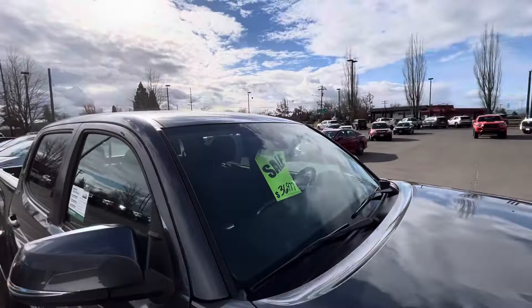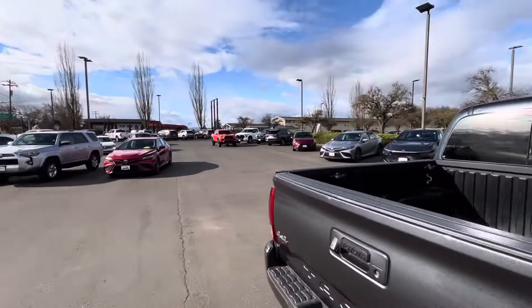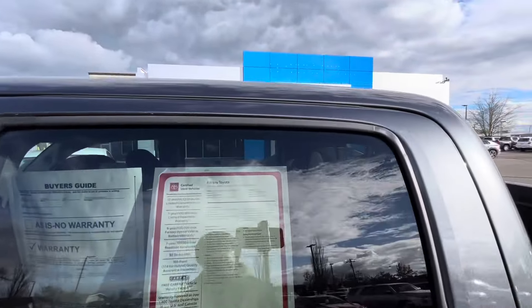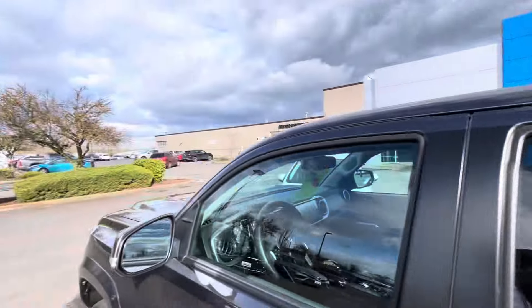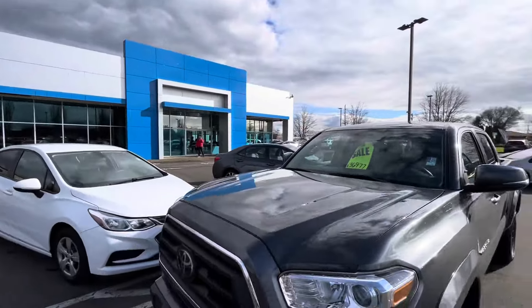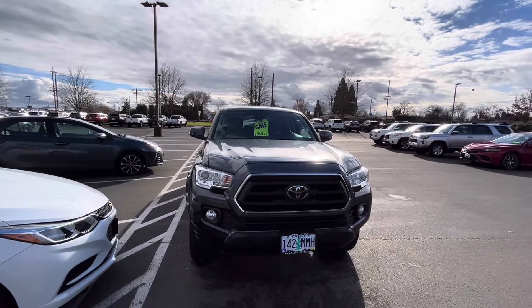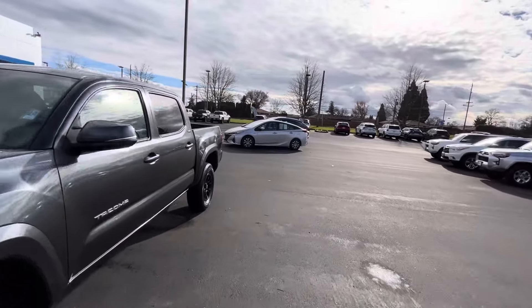They wanted $37,000 for it. It's certified pre-owned. Let's see how many miles — almost 22,000 miles for this price. Yeah, that's going to be a no. But it's $37k, so you could definitely get them to come down — that's what these dealerships say, you've got to start somewhere.